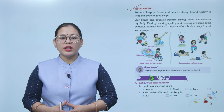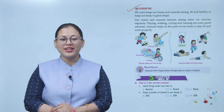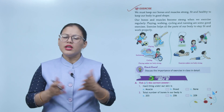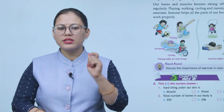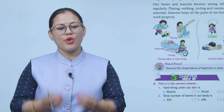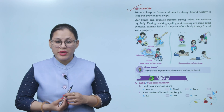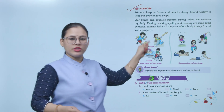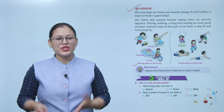Agar aap chahte ho ki aapki bones aur muscles strong rahein aur aap fit aur healthy rahein, to aapko regularly exercise karni chahiye. Jaise aap khelte ho, cycling karte ho, ya running karte ho — yeh sab exercise ke forms hain. Exercise se aapki saari body parts fit rehti hain aur properly kaam karti hain.